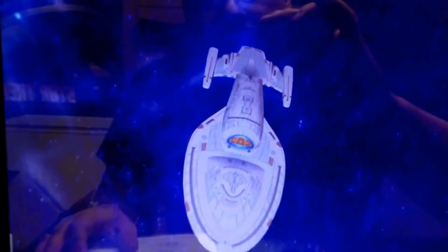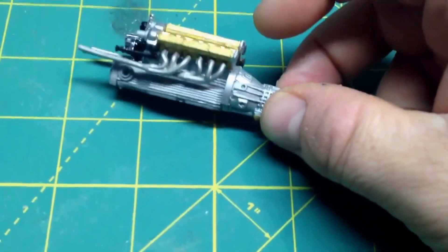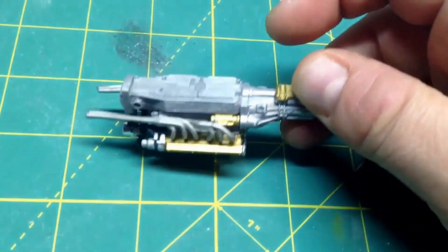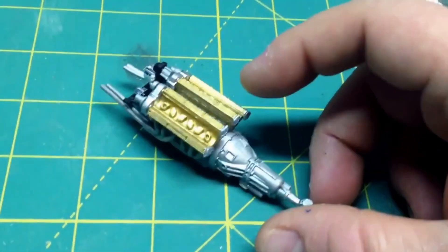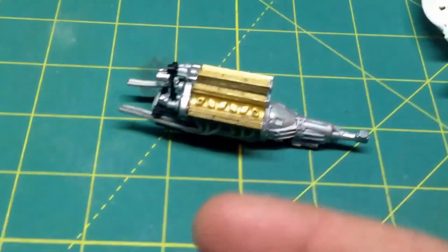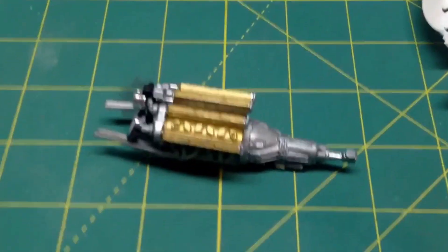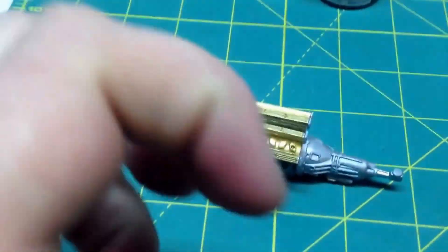Anyway, have a good day guys. Pray for me — pray for this car to work and come together properly. So far the engine's looking good, but I always spend all this time and put all this detail into it, and then by the time I get there I'm just smashing things together because nothing fits.